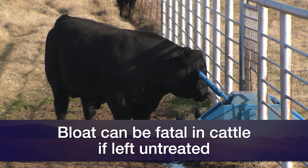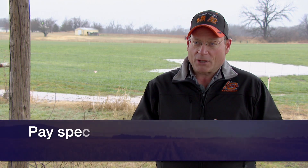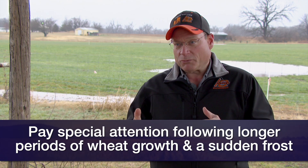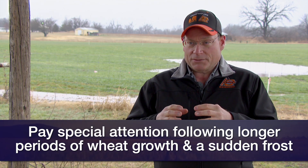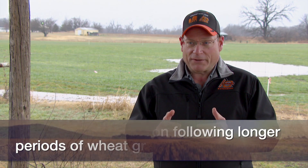Very often when we see bloat, it occurs after a period of warm weather when we have wheat pasture growing rapidly and it's very high in soluble proteins and carbohydrates, followed by a very cold night where we have a frost. What that does is it disrupts the cells in the wheat plant and makes those soluble carbohydrates and proteins more available in the rumen, leading to bloat on these cattle.